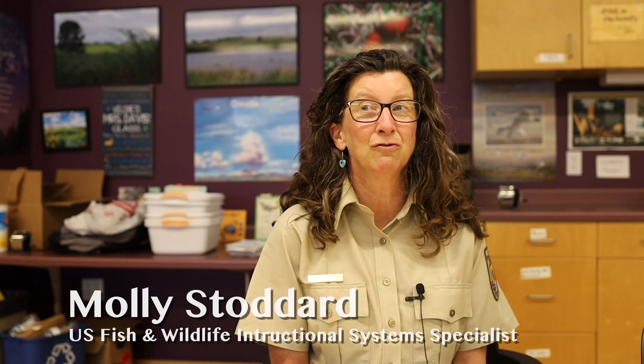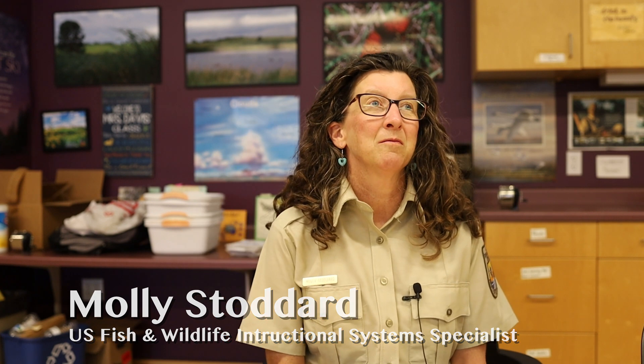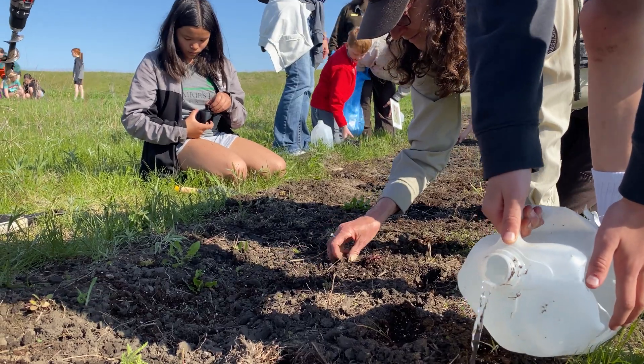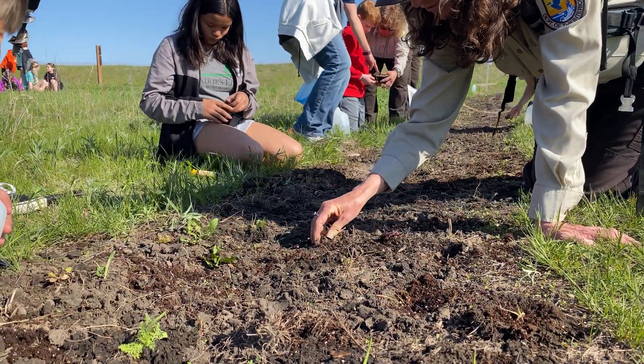Nature has a way of leveling the playing field. Children who struggle in four walls and a chair and a ceiling seem to excel in an outdoor classroom because they can move around. There's plenty for them to look at and listen to, and they're usually the type of students who are the most observant outside.